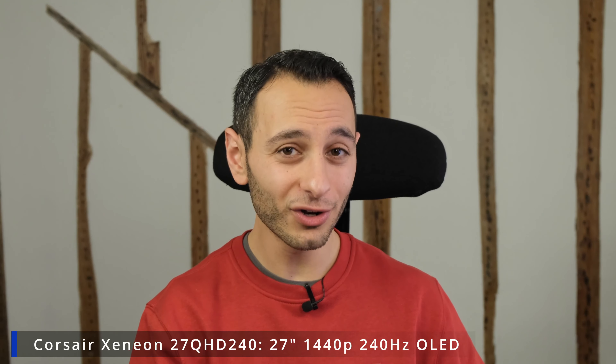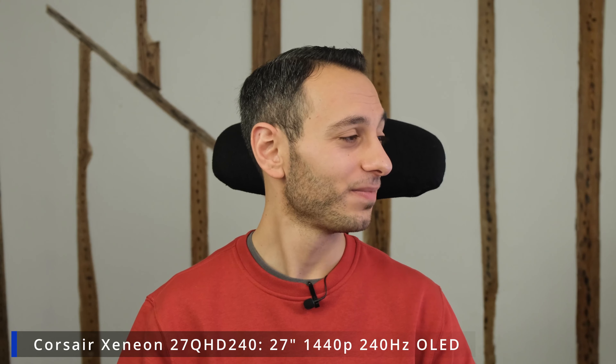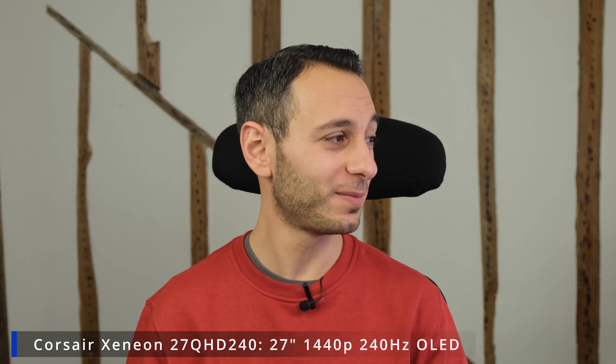Next we have the Corsair Xeneon 27QHD240. I haven't reviewed this particular model but I have reviewed two variations of its panel, one of which is coming very shortly via AOC. This monitor has a 27-inch OLED panel running 240 hertz, HDR10 certification, and USB Type-C connectivity. It does tremendously well for pixel responsiveness and input lag thanks to that OLED panel — and at roughly £820, down from around £1,000 RRP, it's among the cheapest 27-inch OLEDs available.